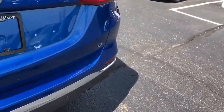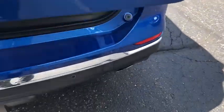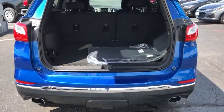Power windows, rear window defroster, trip computer, security system, panic alarm, overhead console, brake assist, remote keyless entry.